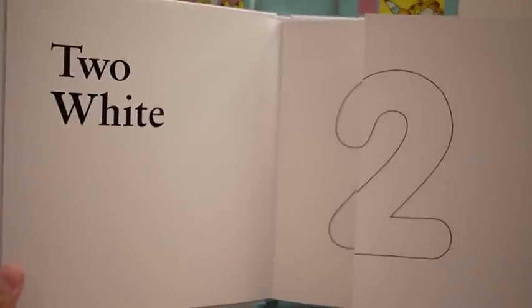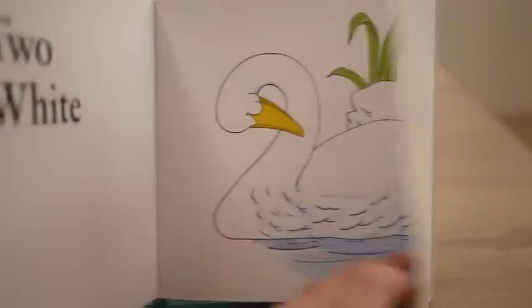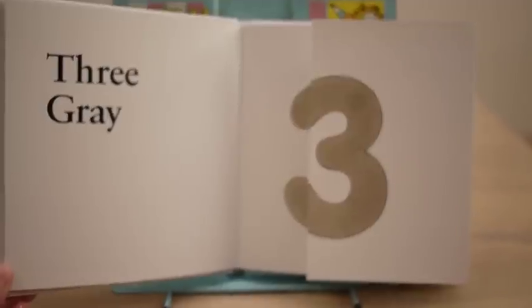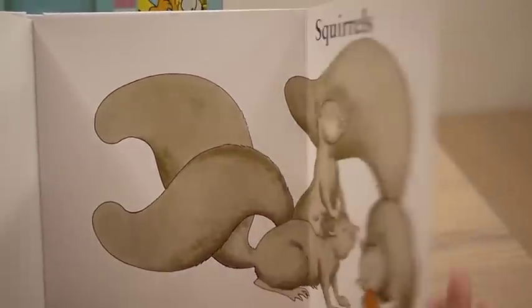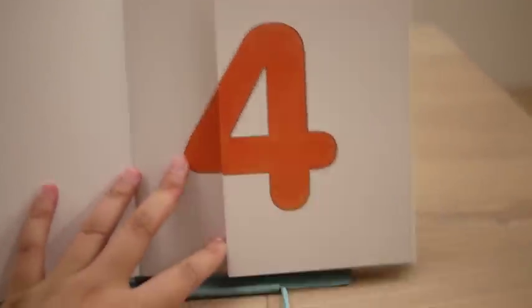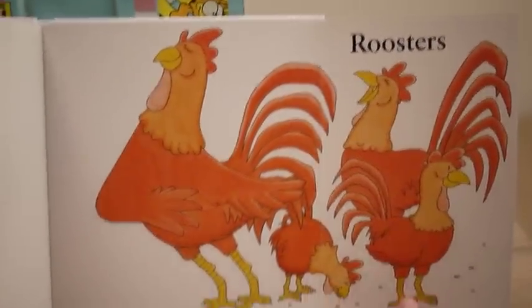What about two? Two white swans. Three gray squirrels. Four red roosters.